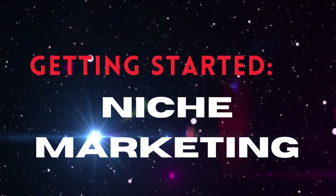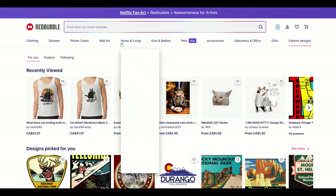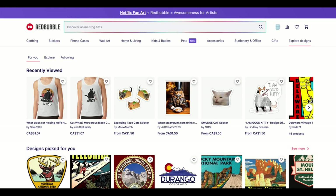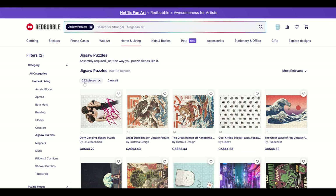Let's talk niche marketing. You could go up to Home and Living and go down to jigsaw puzzles. This is not the best way to do it, but I'll show you just to start. You're going to see it says 150,185 results. Now, it depends on when you're watching this video — it could be more — but that's not a lot.